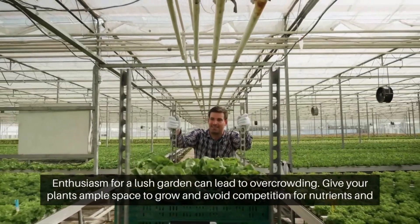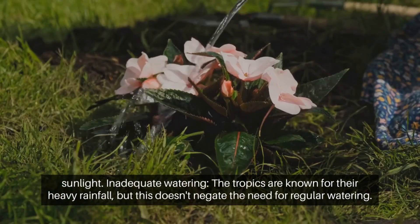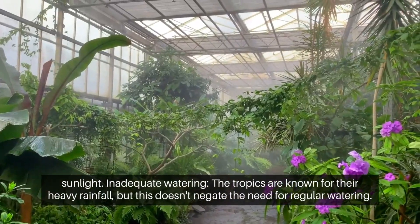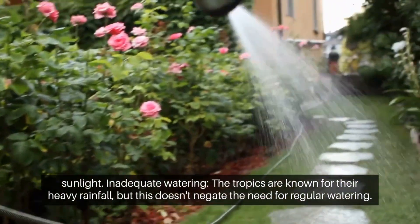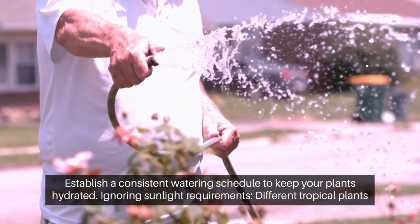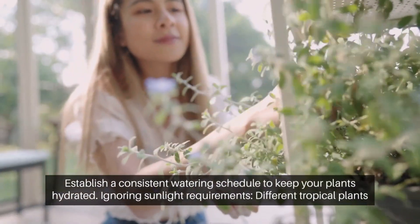Give your plants ample space to grow and avoid competition for nutrients and sunlight. Inadequate watering: the tropics are known for their heavy rainfall, but this doesn't negate the need for regular watering. Establish a consistent watering schedule to keep your plants hydrated.